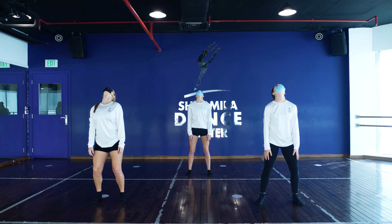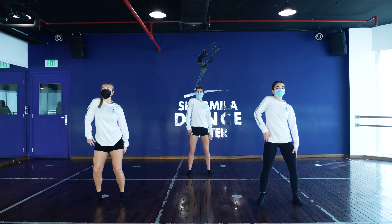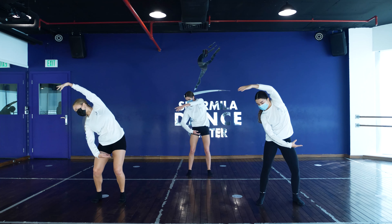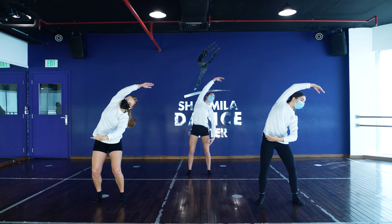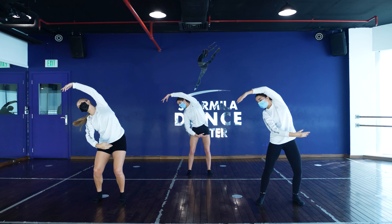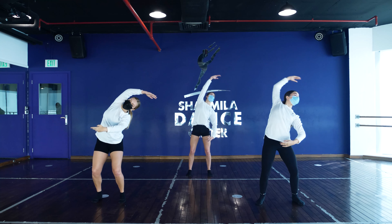There we go — down, up, down, up — rolling back: two, three, four. There we go — arms forward and down, and side, and back, and side, and contract, and side. And again two times — slightly back legs, bump, bump, bump, bump, bump.